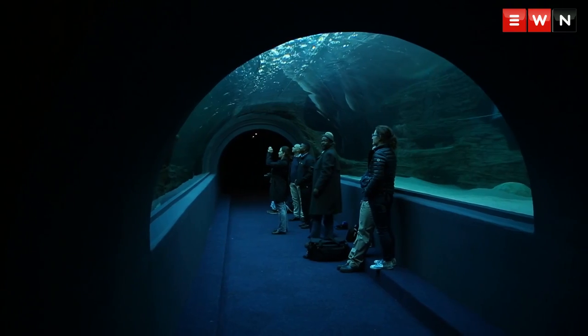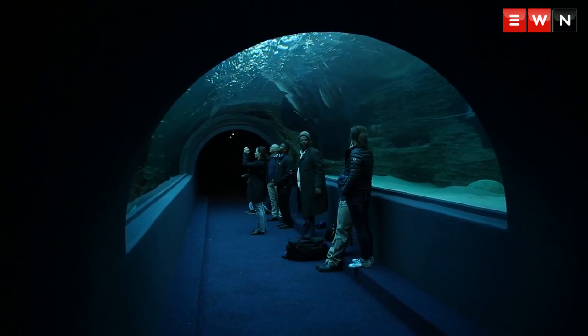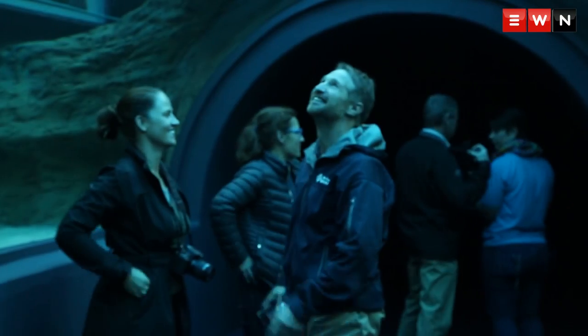The main window is 9 by 4 metres, 33 centimetres thick and weighs 22 tonnes. The tunnel that we're in is the only full tunnel in any aquarium in South Africa, and it's 10 metres long.